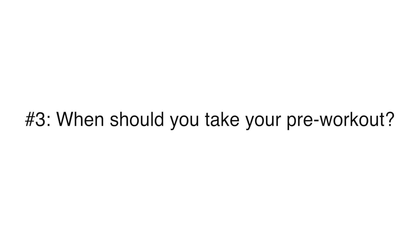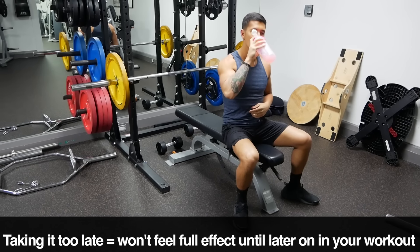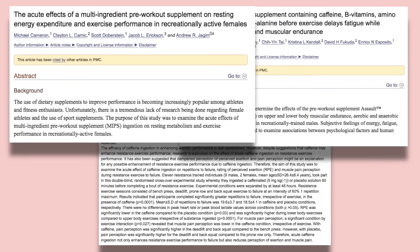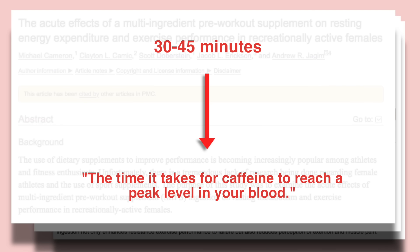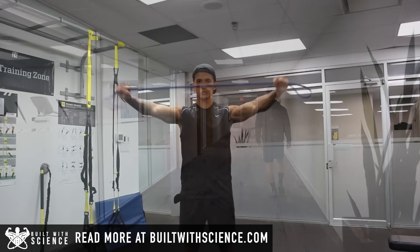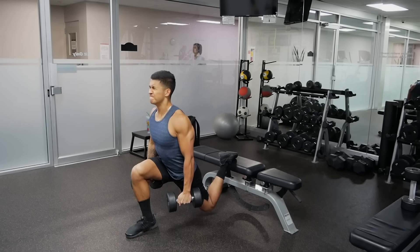As for when exactly to take your pre-workout, taking it too early will cause its effects to diminish shortly after you start your workout, whereas taking it too late means you won't feel its full effects until later on. Most of the research indicates that taking it 30 to 45 minutes before your workout is best, which is on average the time it takes for caffeine to reach peak levels in your bloodstream. Just make sure to also consider the time it takes to get to your gym and any warm-up protocols, as it's best to have the pre-workout fully kick in for your working sets.